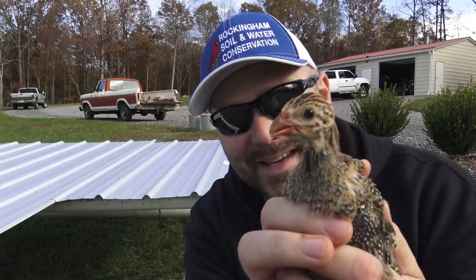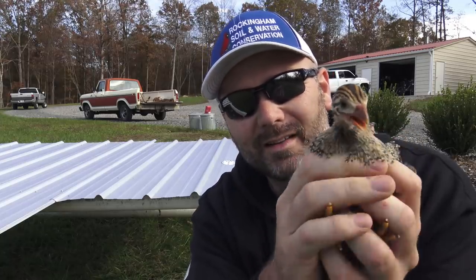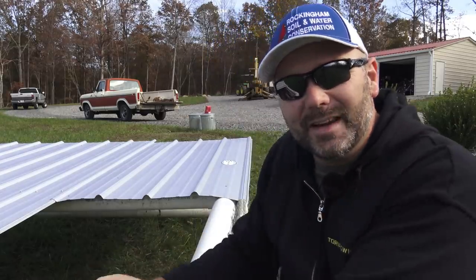I recommend getting yourself some guinea keets. These birds are super fun to raise and they are a watchdog. They will kill every flea and tick in your yard — great if you have dogs. These birds are supposed to eat their weight in fleas and ticks within a week if they're around. They are bug scavengers.